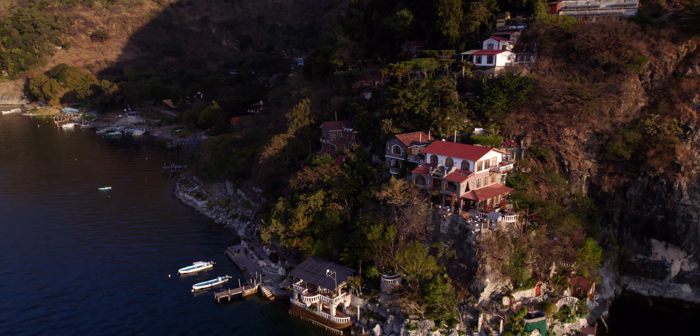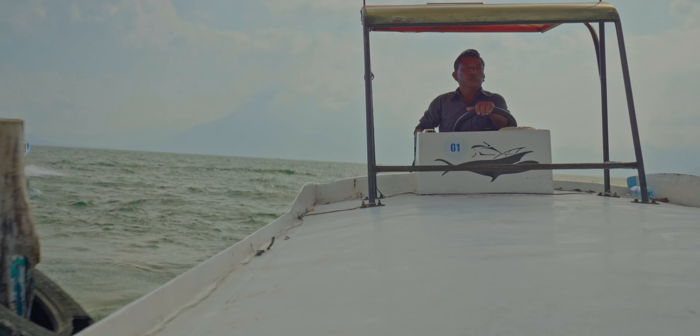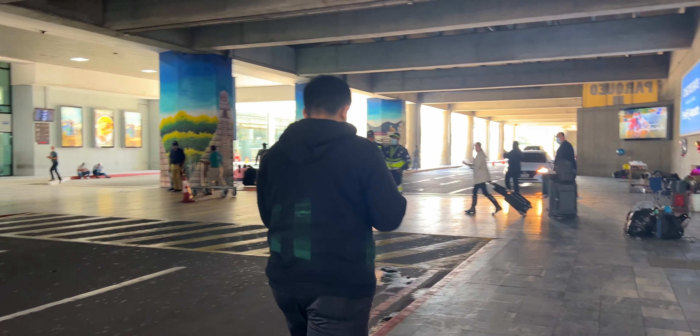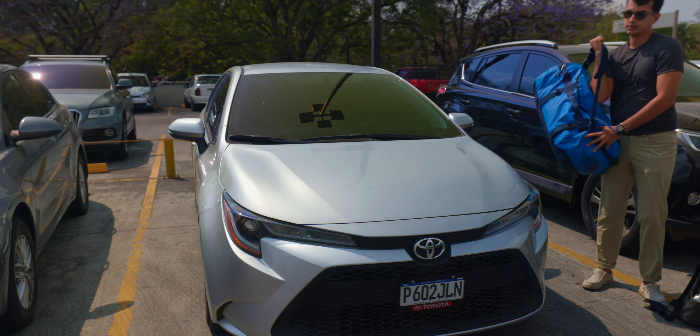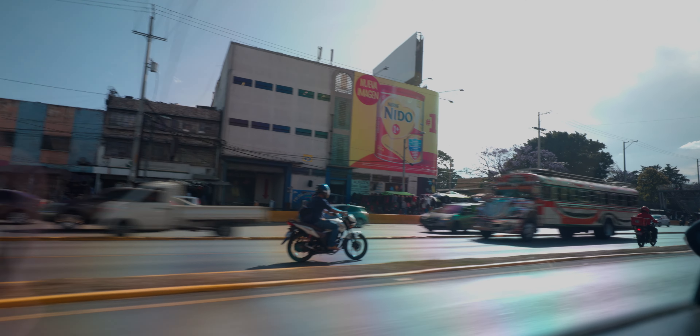The hotel is in Lake Atitlan and arriving there is a bit of an adventure — it all starts at La Aurora International Airport. Once you land, if you rent a car like we did, you'll be taken across the street by your rental car provider to pick up the car. We paid $100 total for our car for five days, and the rental pricing here was very cheap.